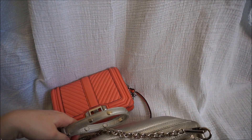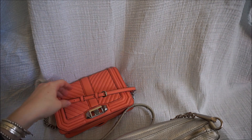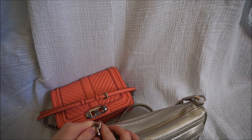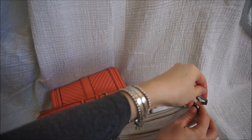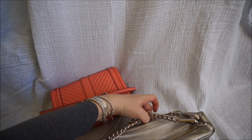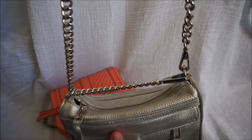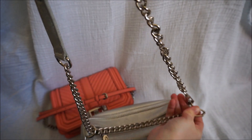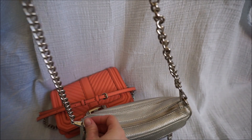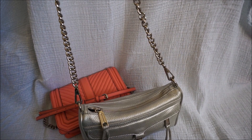I usually wear them both cross body and I find the lengths are great, but I do like that with the small love bag, because I'm so short, I can adjust it to get a more perfect length for me. You can double over the Mini Mac chain — you take it out and clip it in — but I find that when I do that, because it's such an unstructured bag, it kind of pulls on the leather a bit and makes the opening a bit harder to get into. So I tend to just leave the Mini Mac strap at the longer length. It's still a good length and perfect for wearing cross body.